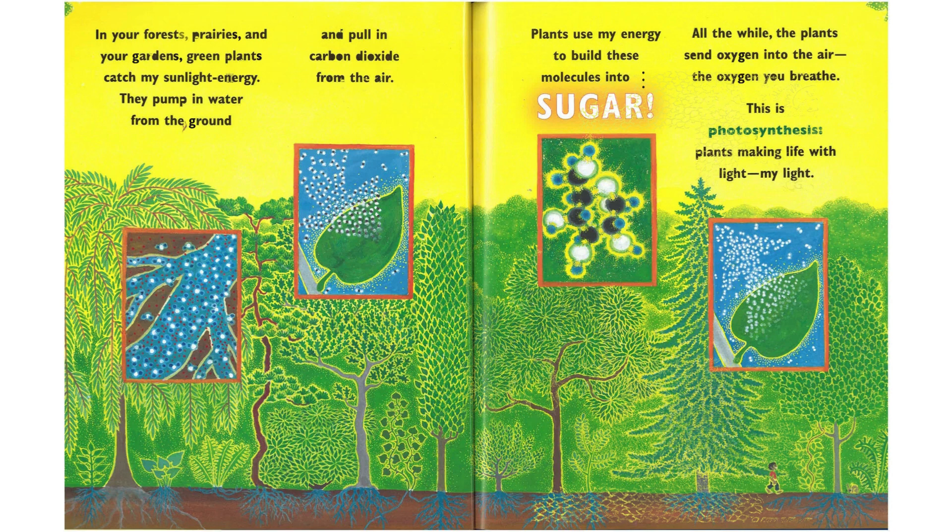In your forests, prairies, and your gardens, green plants catch my sunlight energy. They pump in water from the ground and pull in carbon dioxide from the air. Plants use my energy to build these molecules into sugar. All the while, the plants send oxygen into the air — the oxygen you breathe. This is photosynthesis. Plants making life light, my light.